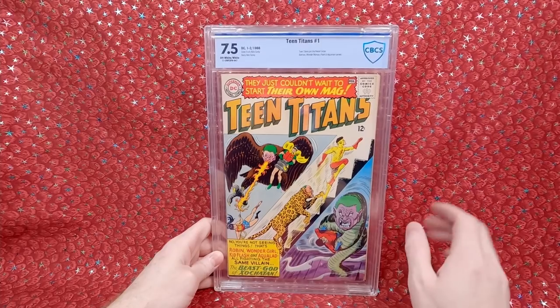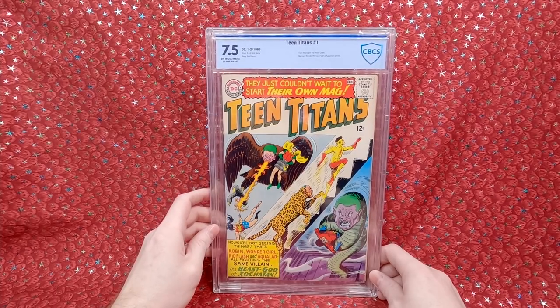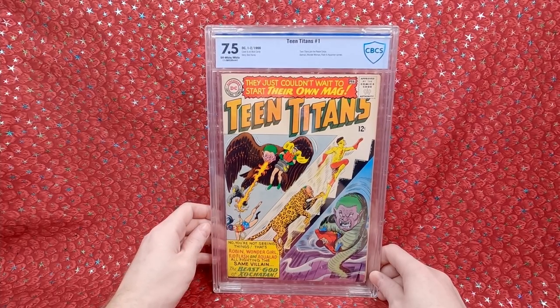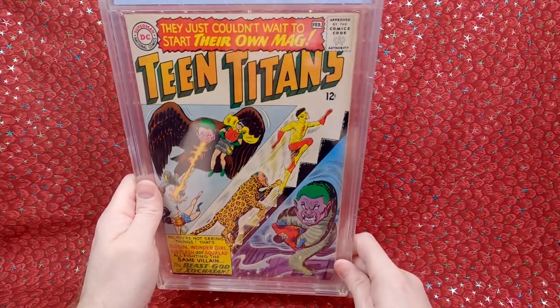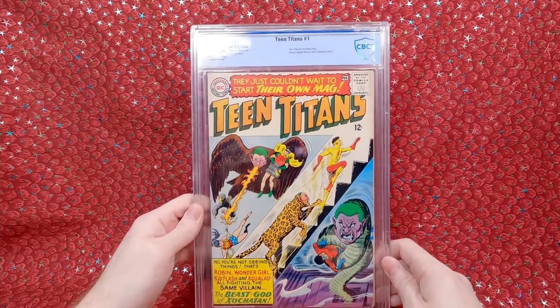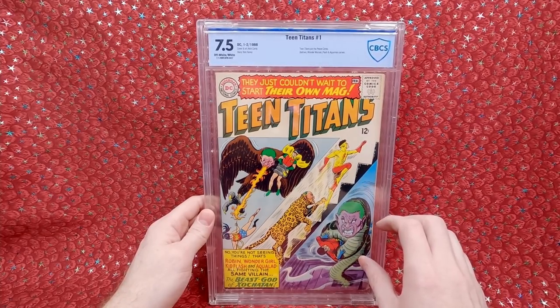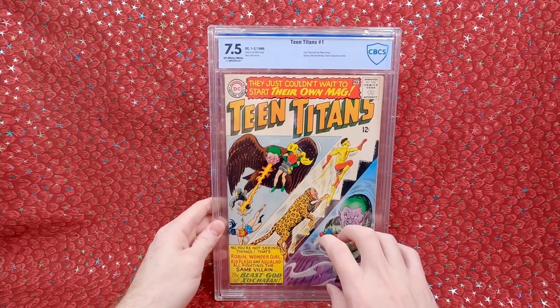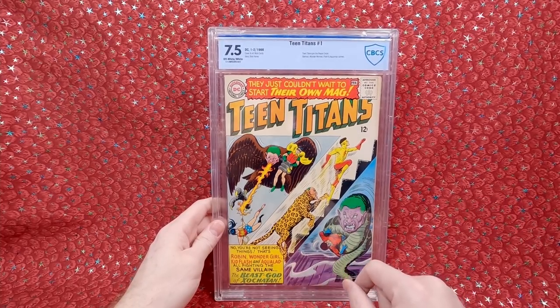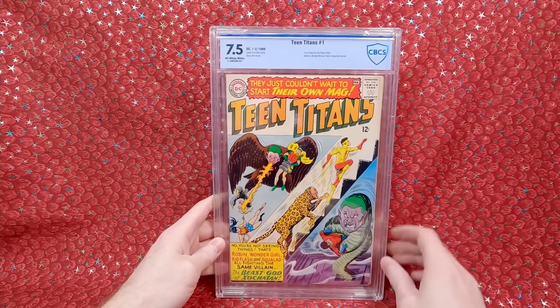Having number 1 knocks out most of the cost of putting a full run together. The other one they had was maybe an 8.5 for $100-200 more, but 7.5 is a very nice grade. A corner is a little bit dinged and it's a little yellowed right there, but other than that it looks really nice for something from 1966. This is a nice enough grade — I'm not buying it hoping it'll be worth a lot more in the future. I just want a copy that's nice enough that I can really enjoy the artwork and the cover, and this looks beautiful.